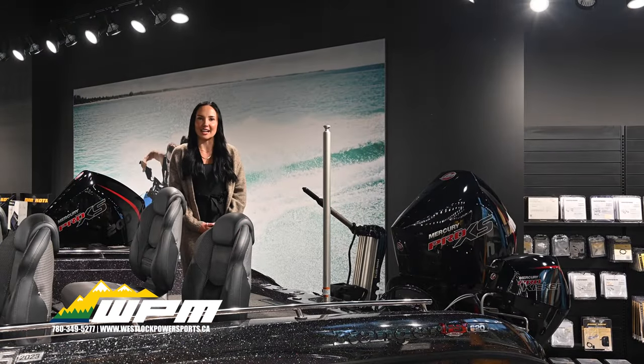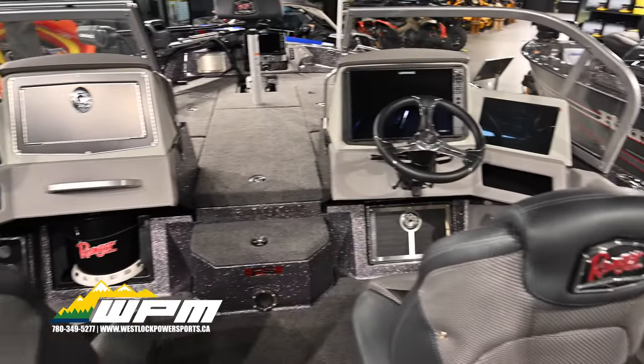From livewell, stereo, and lighting, to Minn Kota and Lowrance trolling motors, everything is at your fingertips.